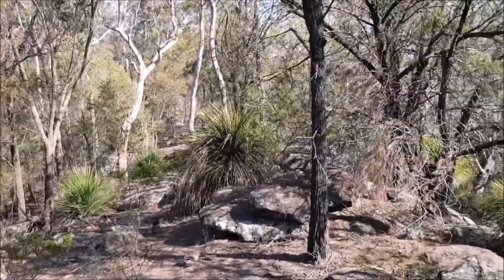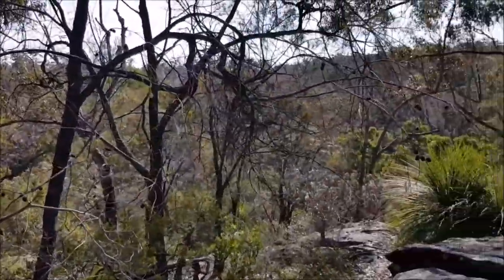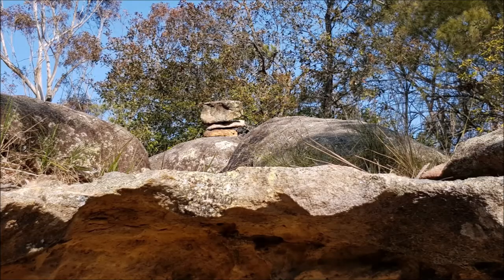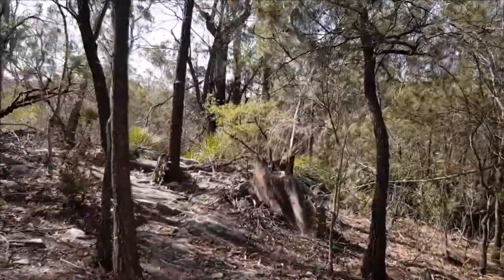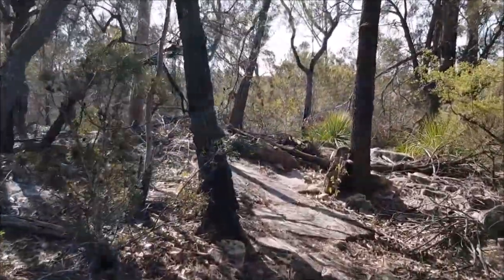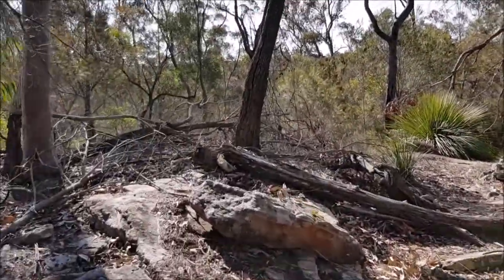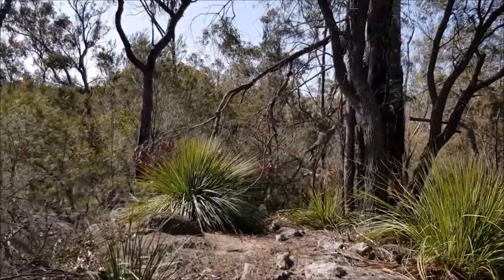I kept following them and got to another cliff face with a larger stack of rocks. I looked around — we were really off track by now. I don't think it would be recommended to go off track like I did. I climbed down that rock face again and kept walking for a few more minutes, but I definitely wasn't on track anymore. I didn't see any more rock piles so I decided to turn around and come back.